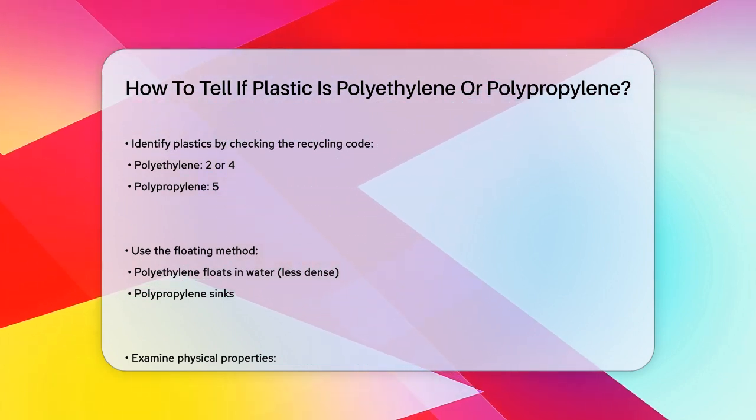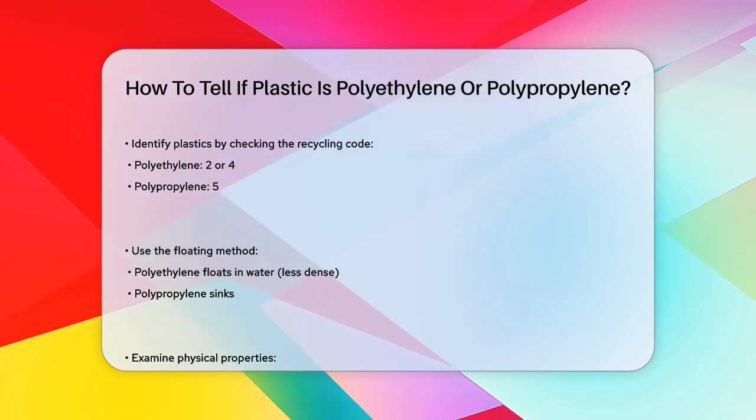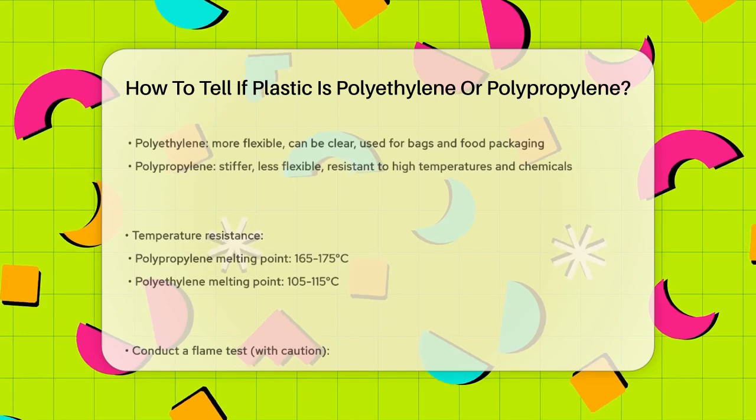If you don't see any recycling code, you can try the floating method. Polyethylene, especially low-density polyethylene, will float in water because it's less dense, whereas polypropylene will sink.